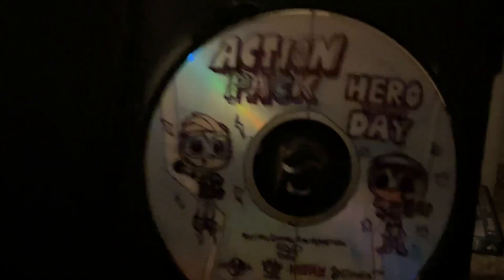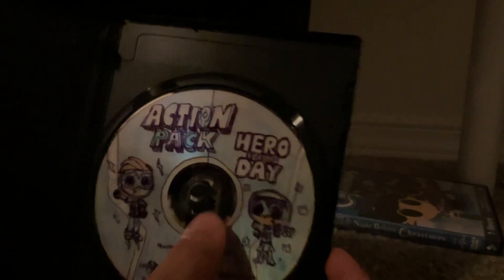Here's the disc — Watts and Trina on the disc art. The print date is August 26, 2022. There are no inserts in this case.